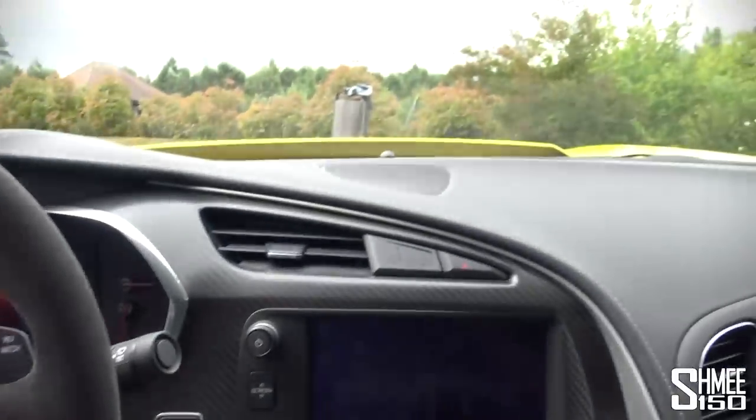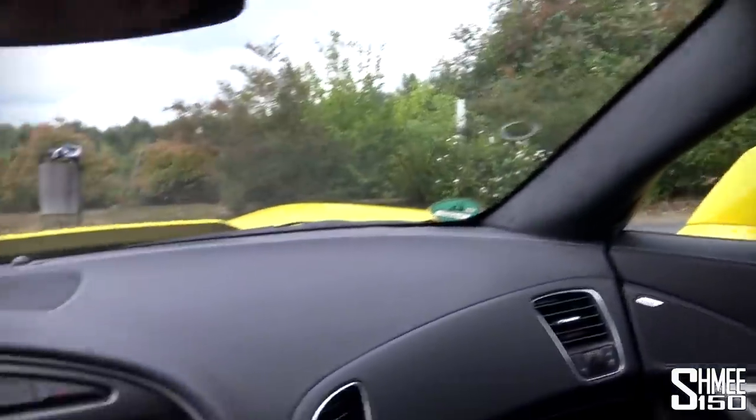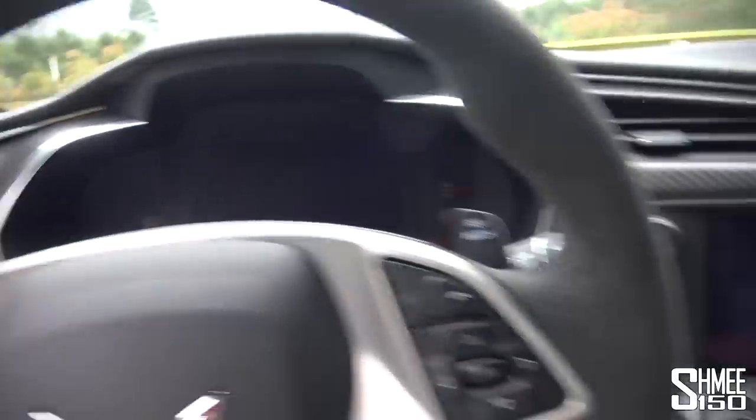So this roof panel — the way you remove it is you have these two fasteners here and one at the rear, you just literally unpop them all and it lifts straight out and into the boot, where there are mounting points to store it. Let's turn on the ignition — actually, let's just start it up.